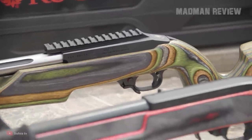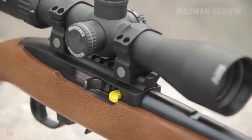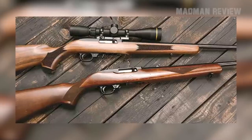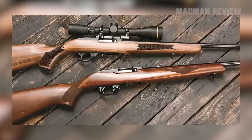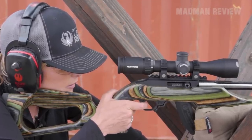The Ruger 10-22 is very popular, and that for a simple reason. It's one of the best, if not the best, semi-automatic .22 long rifle guns out there. It's rugged and reliable — in fact, you might want to describe it as indestructible. Add to this its accuracy, and you already have a great package.